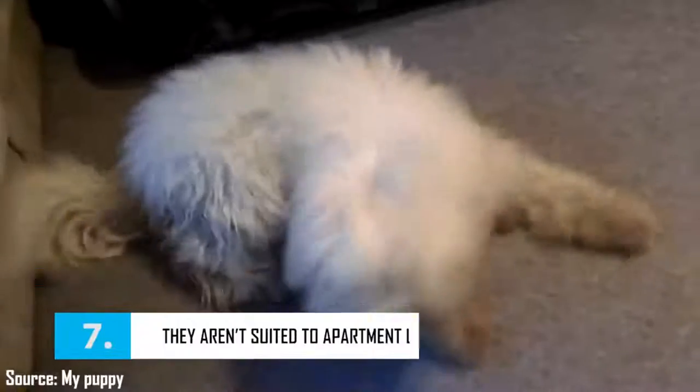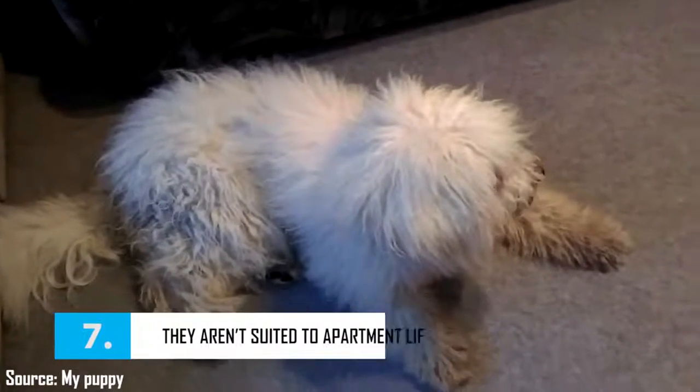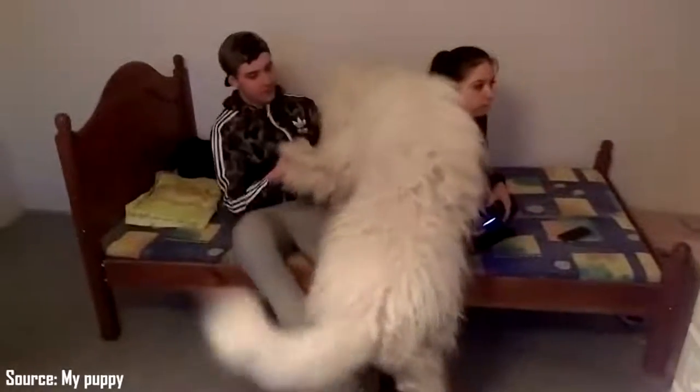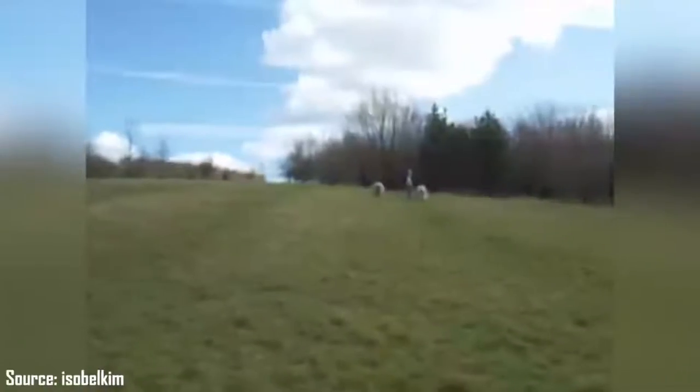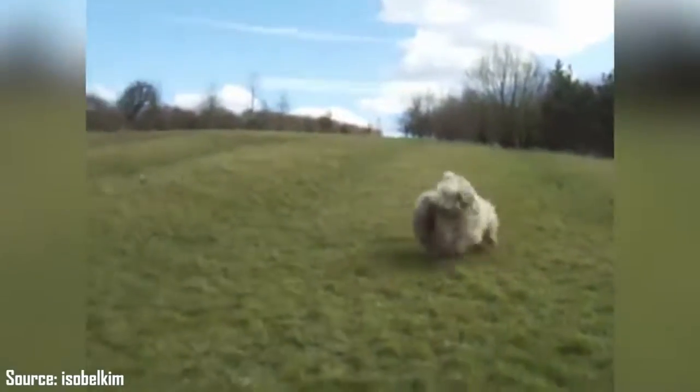Price of a Komondor puppy. The price will depend on the sex, the pedigree of the parents, the conformity to breed standards, etc. Price of a Komondor male: 1,400 to 1,500 euros. Price of a female Komondor: 1,400 to 1,500 euros.